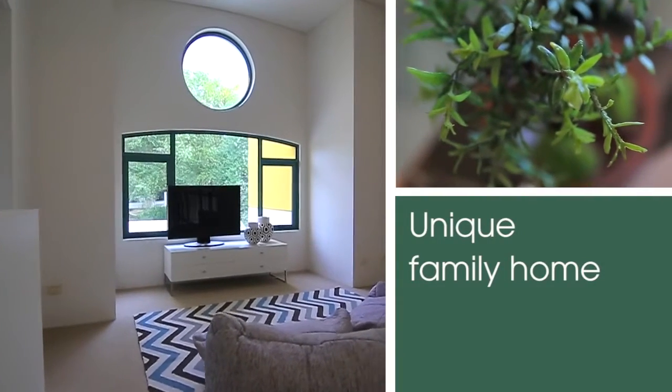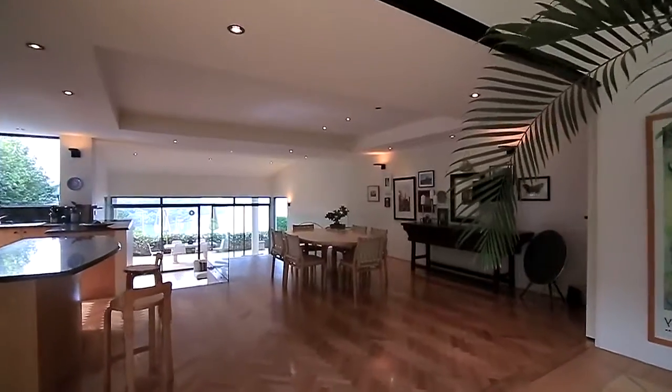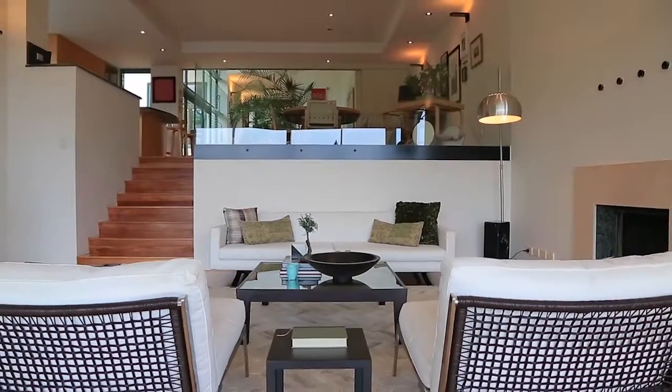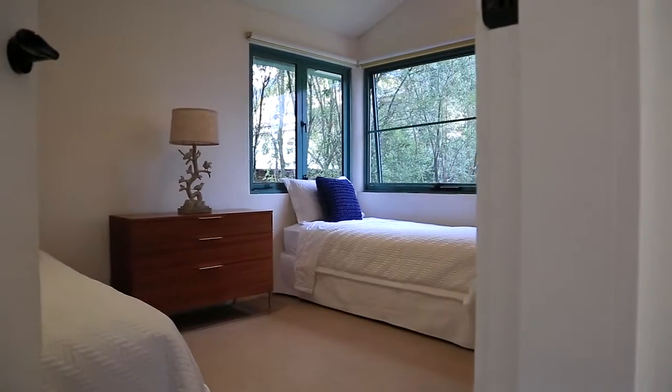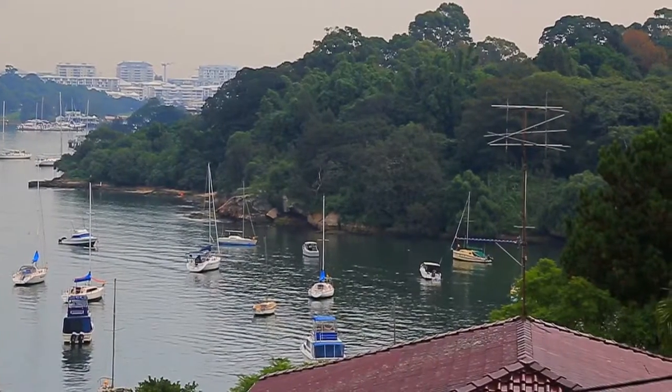If you're looking for an architecturally designed home with beautiful bay views, this house definitely ticks all the boxes. The house is an architecturally designed two-story home with full brick construction throughout. It offers very spacious living zones, four double bedrooms, and the best part of the property is the parents retreat which overlooks beautiful Bedlam Bay.